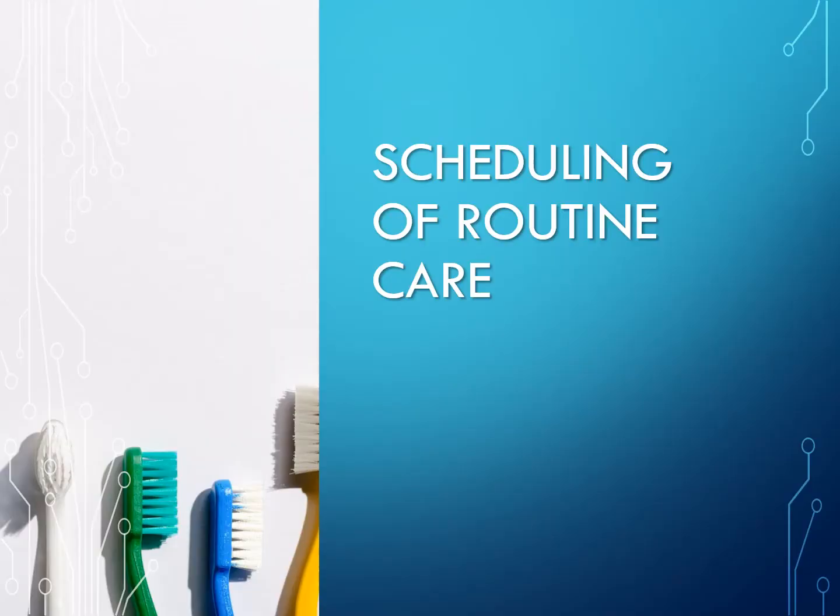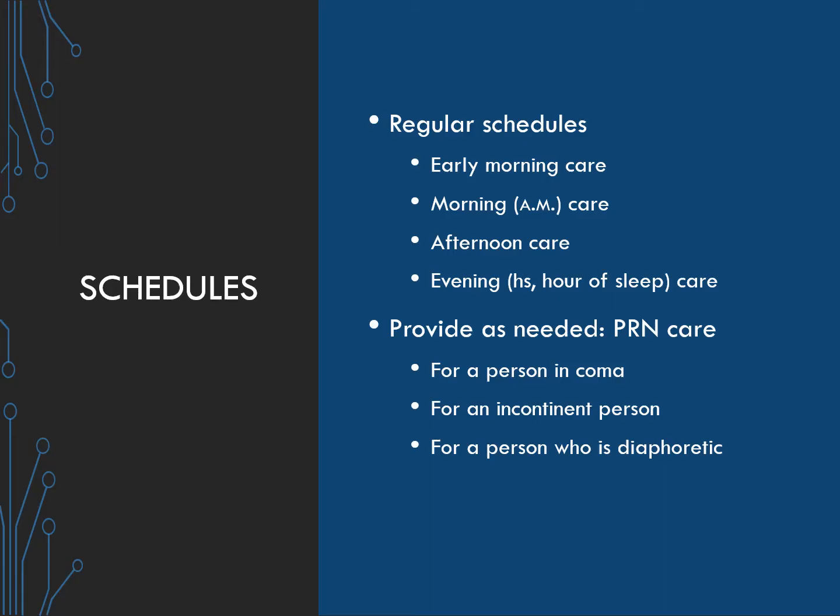Scheduling of routine care: regular schedules for good hygiene include early morning care, AM care, afternoon care, and evening care. The care that is provided as needed — PRN care — would be for a person in a coma, an incontinent person, or a person who is diaphoretic, which means sweaty.